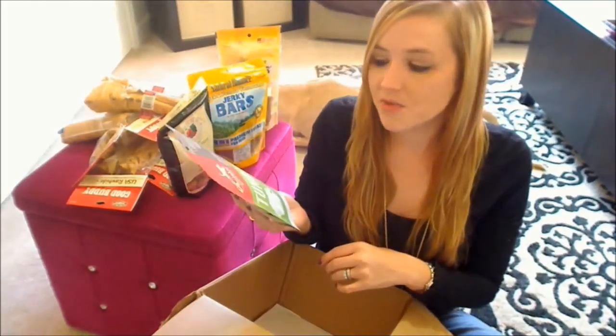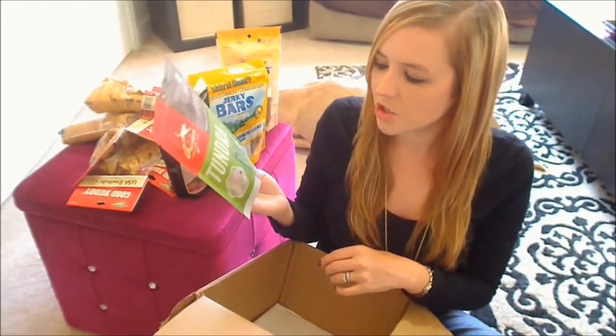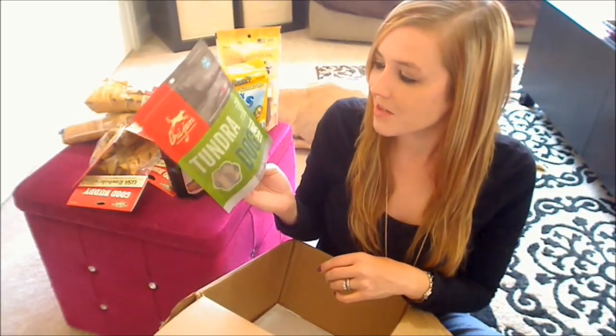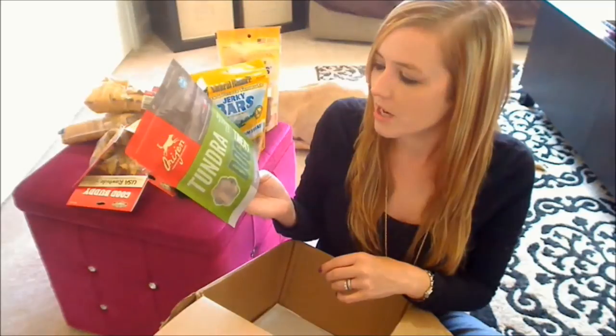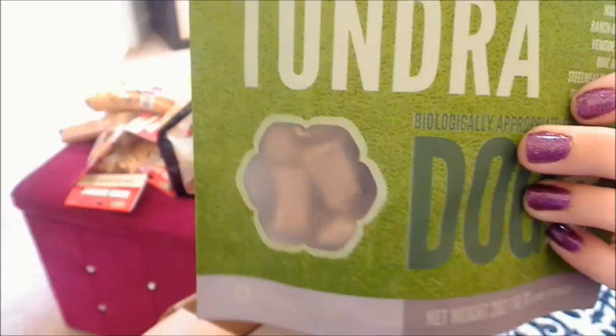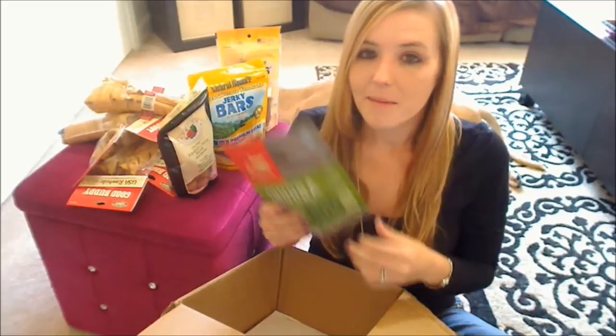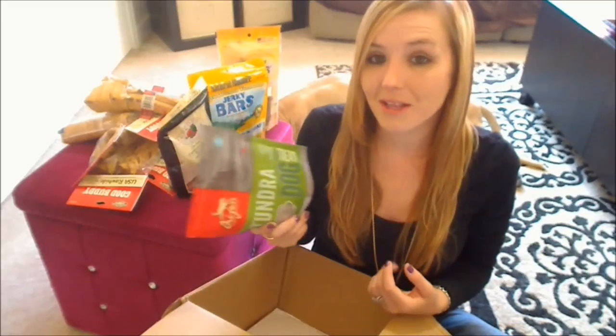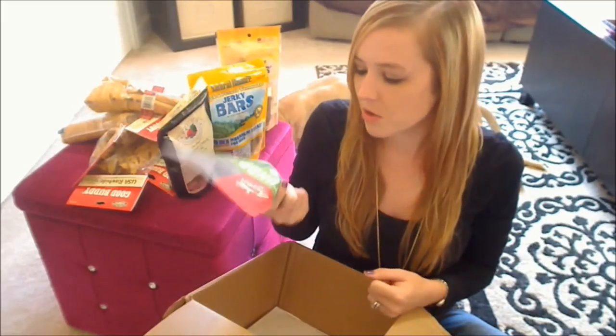And the last bag of treats is from Orijen. This is their Tundra Dog Treat — these are freeze-dried treats made with ranch-raised venison, elk, quail, and steelhead trout. The bag looks like that and you can see the little treats in the window. My dogs really like these treats as well. I believe we got the boar flavor last time; this time it's the Tundra. Definitely some good quality, healthy treats that my dogs really like.